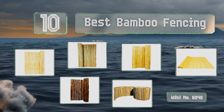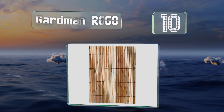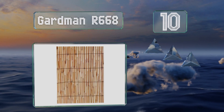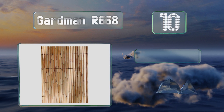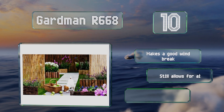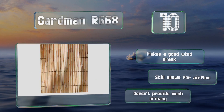Starting off our list at number 10: if you're on a tight budget but still need a lot of coverage, you should consider the Gardman R668. It's affordably priced, yet each section measures 13 feet long, offering a lot of bang for your buck. It is thinner than most others and less sturdy, though it makes a good windbreak.